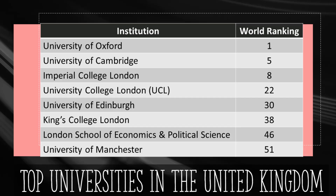As you can see, the University of Oxford is on top of the list with the world ranking of 1 in 2024. Oxford maintains a gap of four places with the University of Cambridge, which stands fifth worldwide. Imperial College London holds a ranking of 8. University College London is ranked 22, University of Edinburgh 30, King's College London 38, London School of Economics and Political Science 46, and University of Manchester 51, based on Times Higher Education rankings.